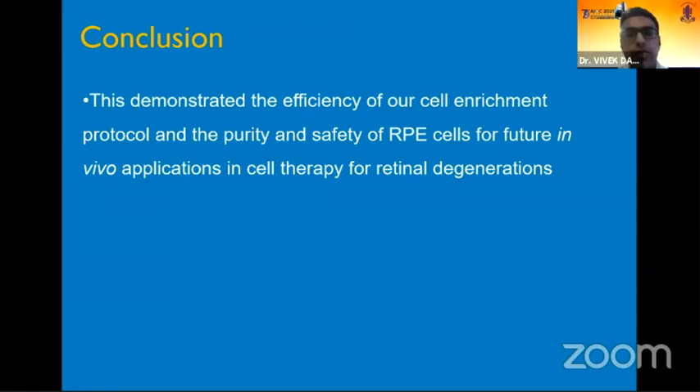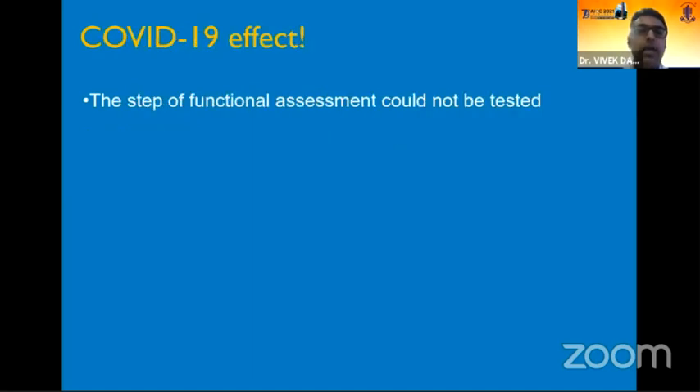In conclusion, this demonstrated the efficiency of our cell protocol and the purity and safety of RPE cells for future in vivo applications in cell therapy for retinal degenerations. Unfortunately, due to the COVID-19 effect, we could not step up the experiment and check for functional assessment, which will be done later in the year as things open up.